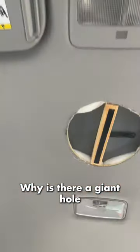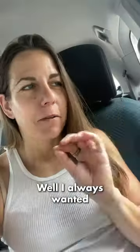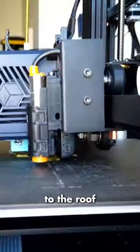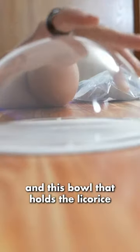Why is there a giant hole in my car's ceiling? I always wanted a car licorice dispenser like the one in Wayne's World. If you don't know what it looks like, it has this base that attaches to the roof and this bowl that holds the licorice.